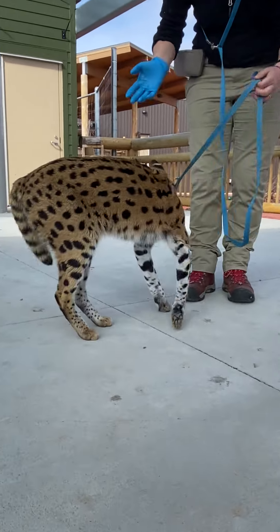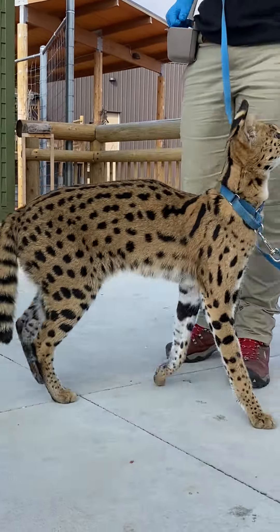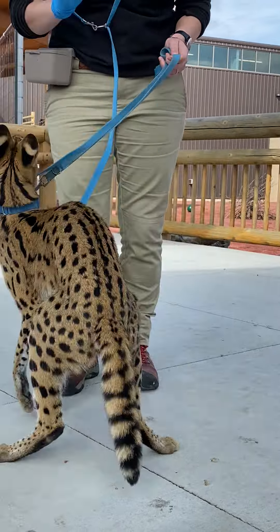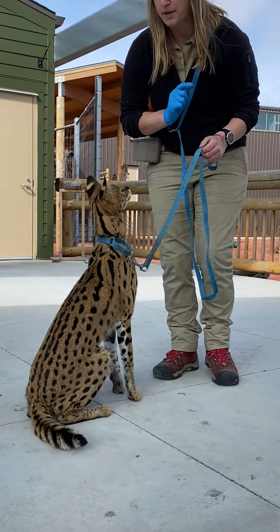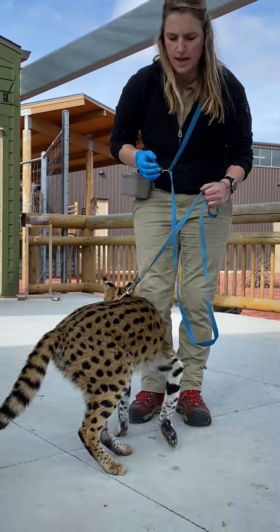Johnny, despite his smaller size, is actually one of the best wild cat hunters out of all of the cat species in the entire world. That means they're better than lions, better than the super fast cheetahs, even better than the very strong tigers.